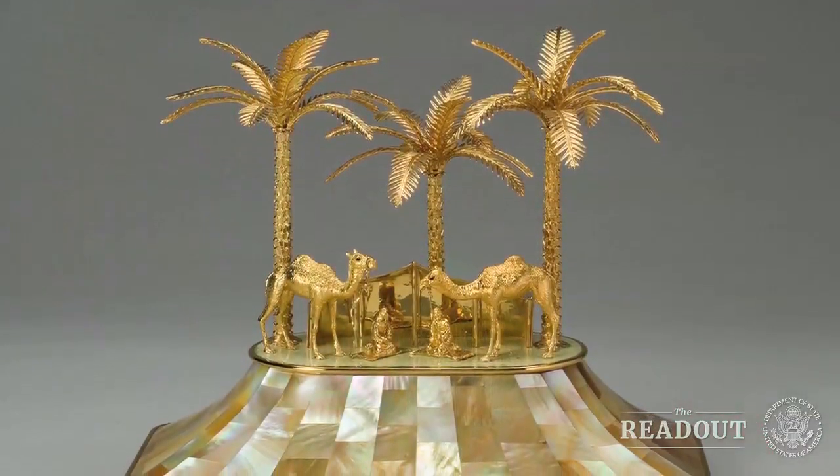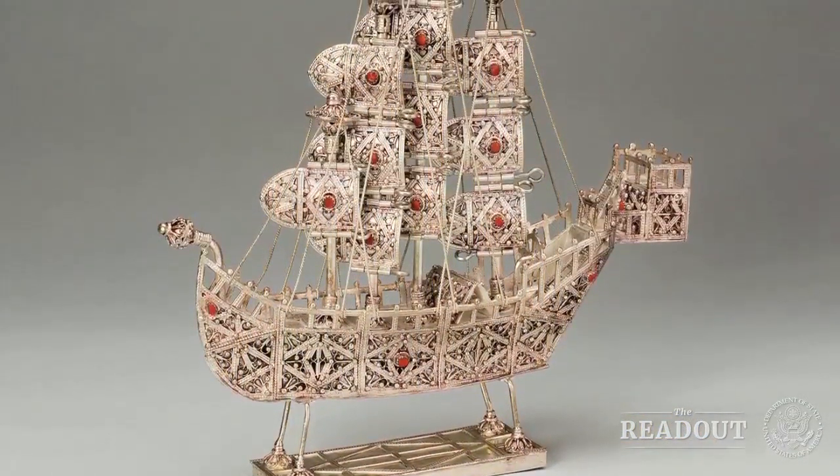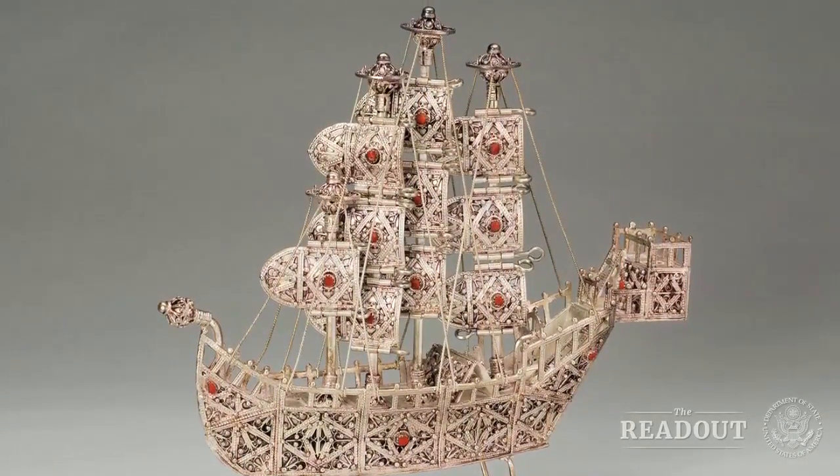Each secretary has the opportunity to purchase pieces they wish, donate them, or leave them to the government — they are the property of the government. Some of them come to us at the Diplomacy Center. We select those that we find useful to our collection, and others go back to the federal government to be stored here in the department or turned over to the General Services Administration.